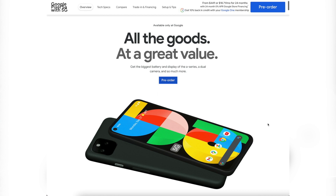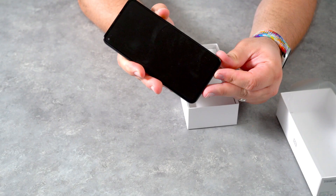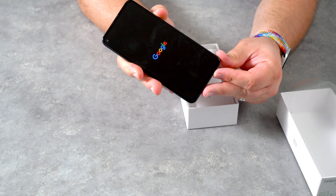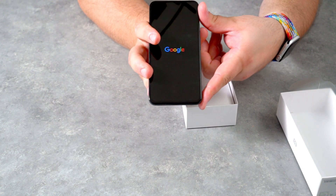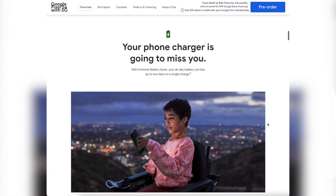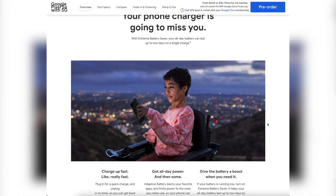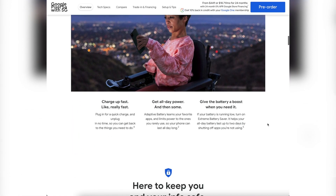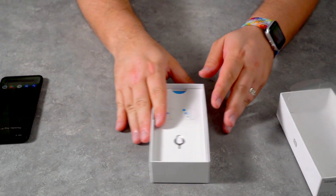The Pixel 5a 5G comes with an IP67 water-resistant rating. The screen is an OLED 6.34-inch display, and it looks and feels amazing. The battery is a 4,620 milliamp battery — they have a range listed on their website which is kind of weird, but either way it works and it's still pretty decent.